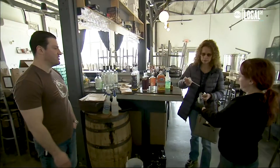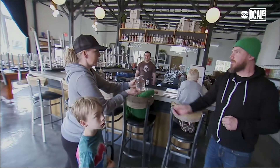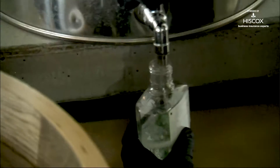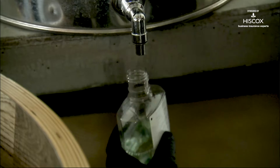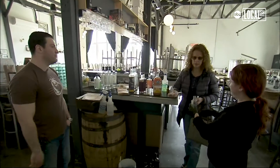Providing for the community came as a result of the whole coronavirus situation. We offer it free of charge for people who come in with their own bottles. We'll fill it up for them, they can use it as needed, and give it out to their friends and family. This was something that came as a result of just the current circumstances.